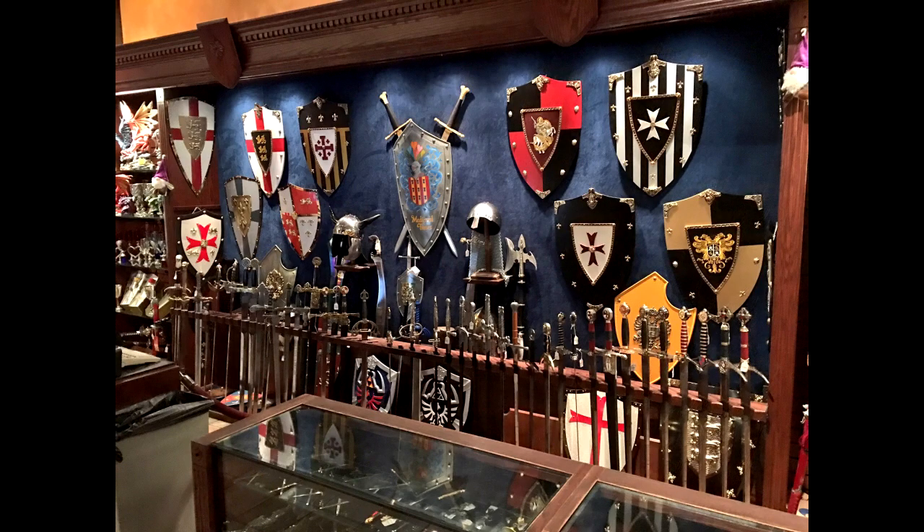Also on June 27th, we were over at Medieval Times in Kissimmee. I don't know if you knew this or not, but at Medieval Times you can actually buy these cool-looking shields and swords.